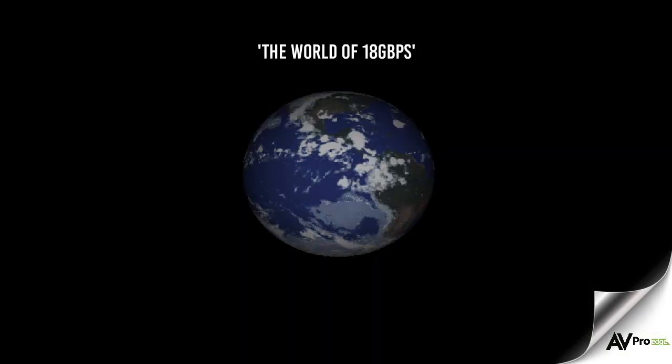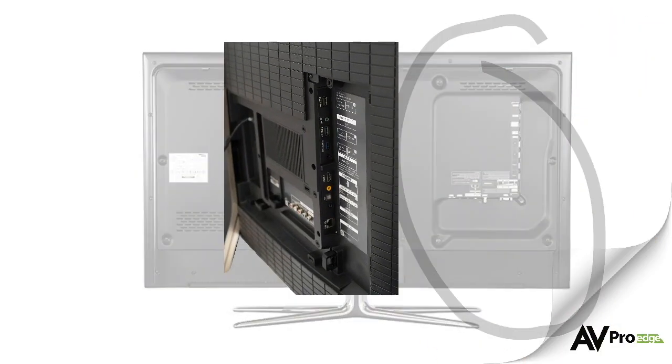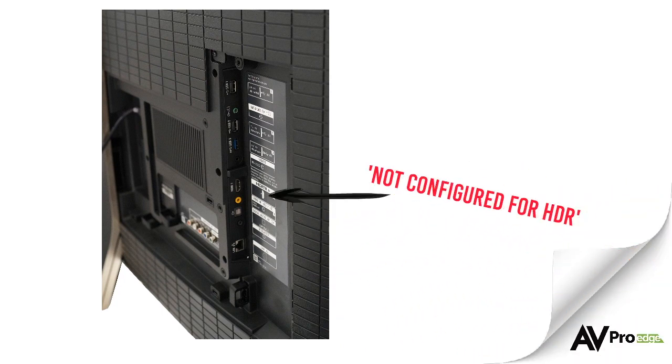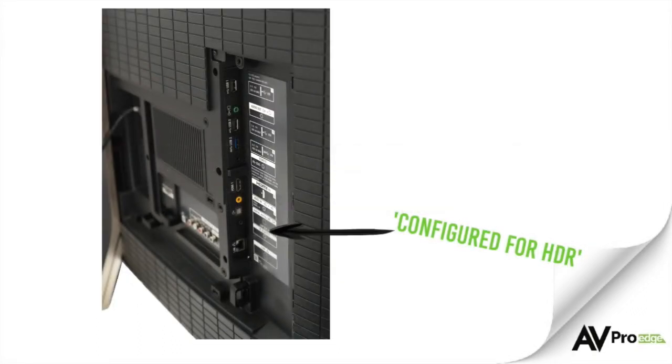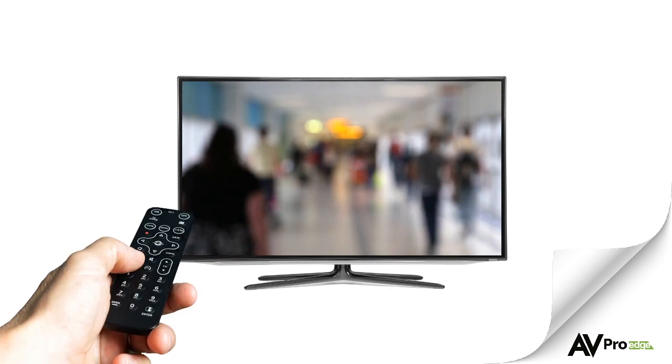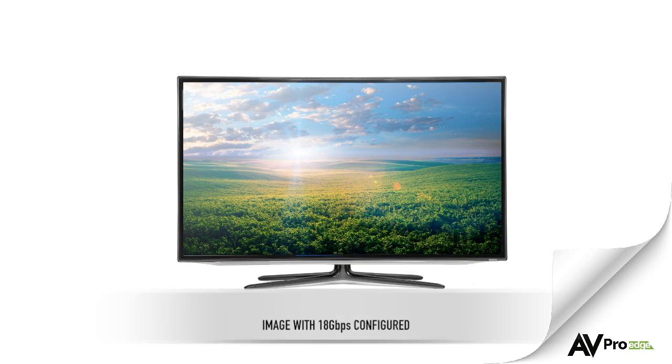In an 18Gbps world, EDID management is essential. Something as simple as the HDMI input on the UHD display not being configured correctly can cause the EDID to never request HDR from the source, resulting in a plain old 1080p standard dynamic range image. In that case, what was the point of upgrading the system in the first place? Some displays are input specific for 18Gbps signals, while some require manual configuration, and some require both. Look for settings in the TV's menu such as HDMI deep colour or UHD colour. Turning these settings on and off actually changes the TV's EDID. It is essential to the system's performance to get these right.